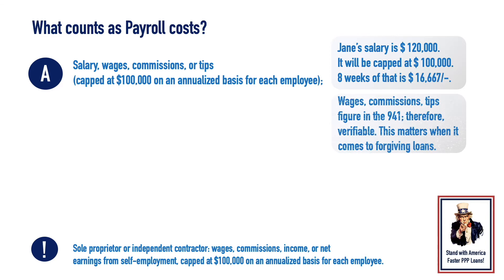Wages, commissions, and tips figure in Form 941, and are therefore verifiable.